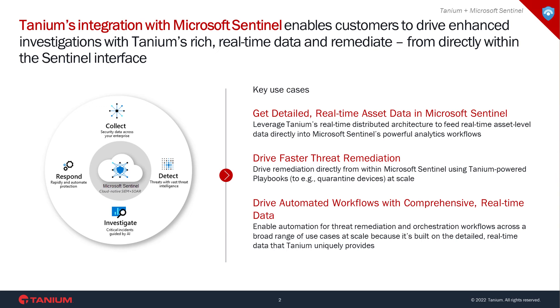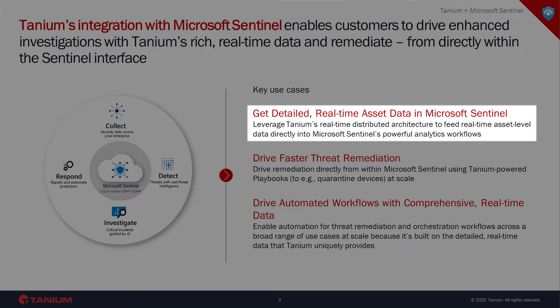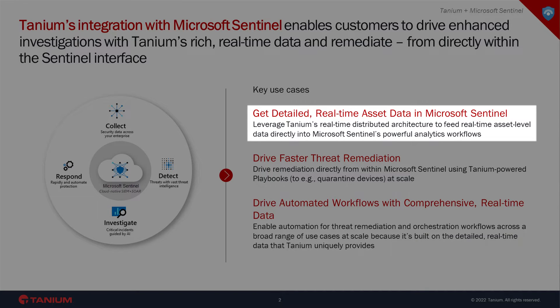There are three things I'd like to highlight that customers appreciate about the Tanium and Microsoft integration. First, contextualize alerts with real-time data within Microsoft Sentinel. Tanium's data includes everything from real-time comprehensive asset data, aggregated or individual device-level assessments of risk and compliance, patch state, vulnerabilities, threat intelligence, and more — delivered right at the SOC analyst's fingertips. No context switching required.